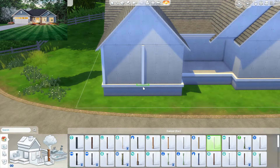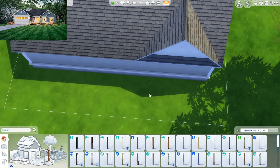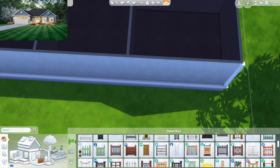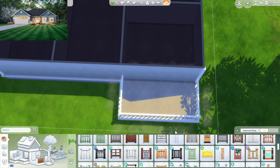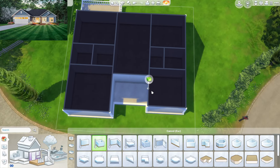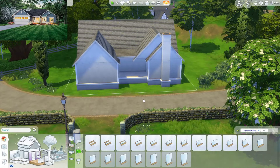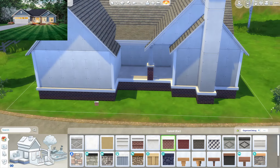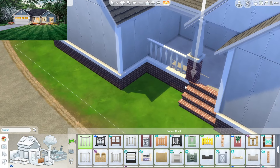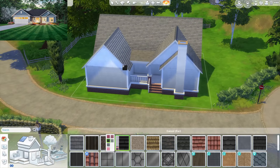One thing I like to do is grab these columns from Get Together because they are lovely to put at the corner of your builds. For the parents' bedroom I'm thinking of giving them a small little balcony. They also don't have a chimney in the picture, but we can always add one — or we could add one in the front. I'm going to put brick everywhere right now and then get them a brick staircase, grabbing the same fence I got for the balcony.